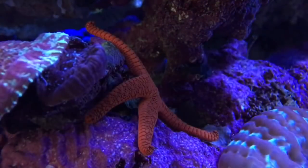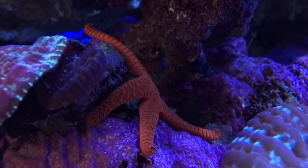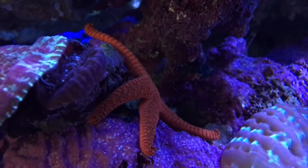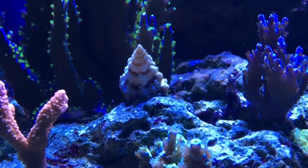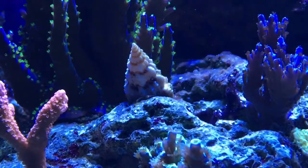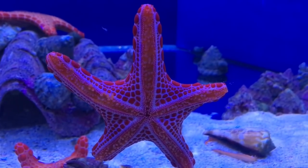These shrimp only eat starfish, so please only get one if you're willing to fulfil its dietary requirements. Sadly, people often buy them to eradicate a pest problem, only to have them starve once the food source has run out. This is counterproductive, because once the shrimp has died there is a second explosion of starfish, and it's often a vicious cycle.